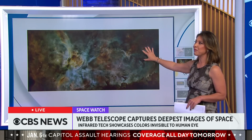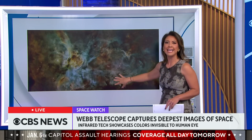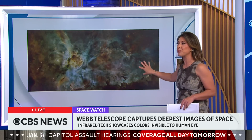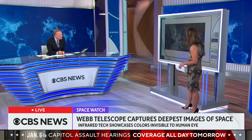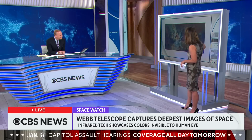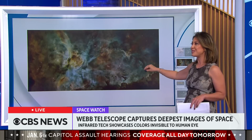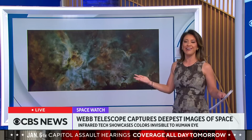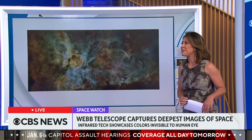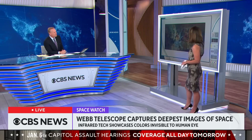Webb is focusing on areas like the Carina Nebula, considered a stellar nursery. This is an image taken before by Hubble, and you can see deep in all of this gas and galactic debris that there are baby stars being incubated. The James Webb Space Telescope looks through all of that and shows the very first images of these baby stars — almost like a celestial ultrasound.